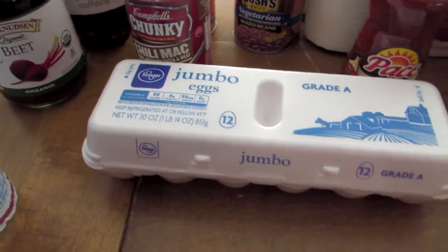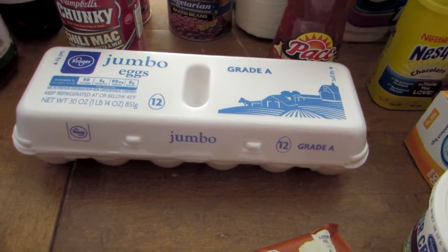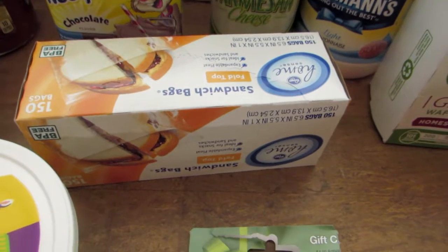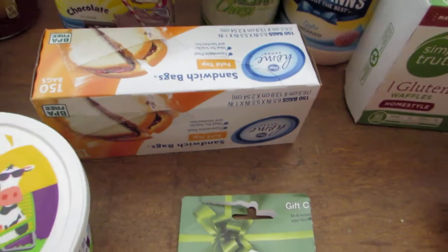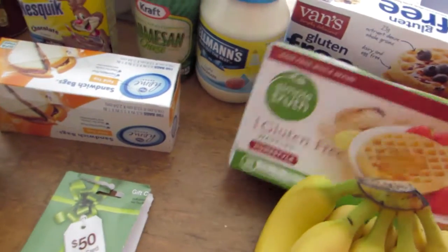The next thing we purchased was some Kroger jumbo eggs — a dozen — and the dozen was $1.29. We also got some Kroger sandwich bags, which were $1.19.